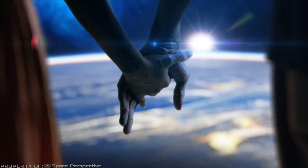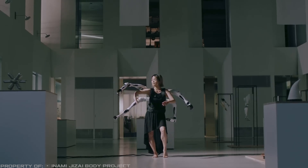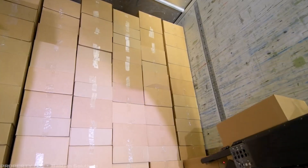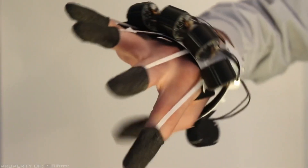A wedding in space, a robot guard, a backpack with six robotic arms, and many other ingenious inventions that you should know about are presented in today's video review. Are you ready? Then let's begin.